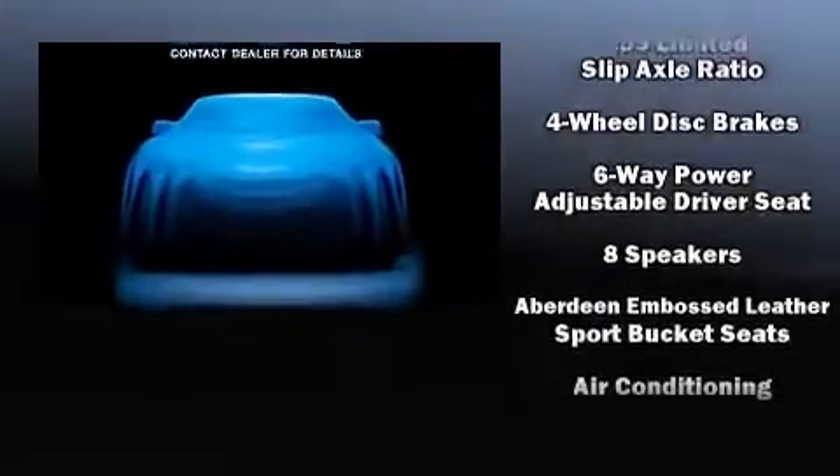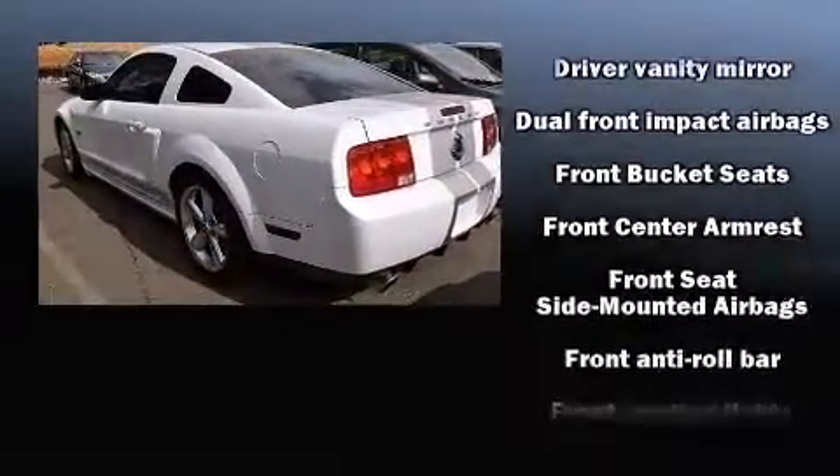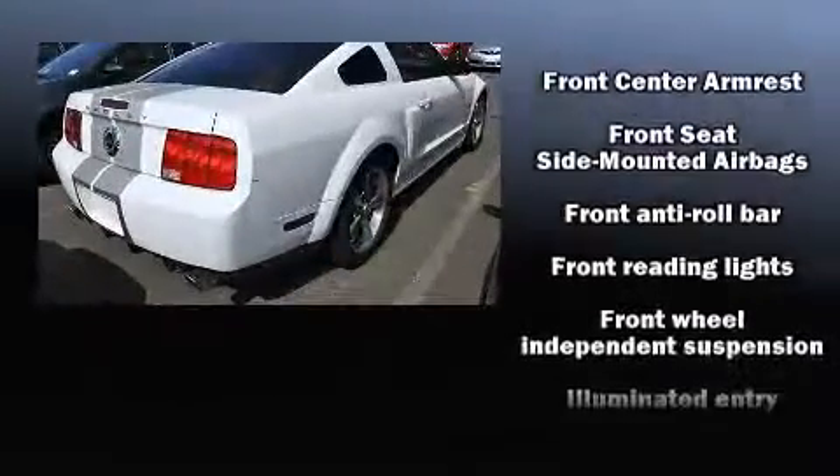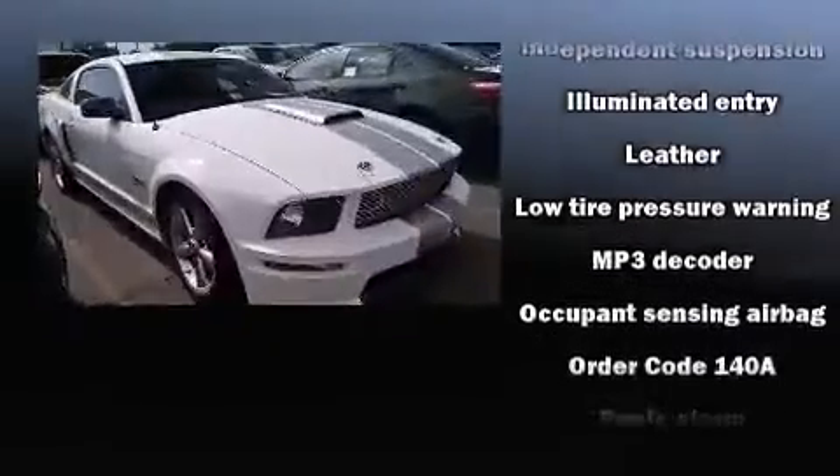Ford ensures the safety and security of its passengers with equipment such as dual-front impact airbags with occupant-sensing airbag, traction control, a panic alarm, and four-wheel disc brakes with ABS.